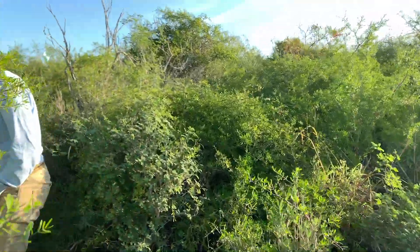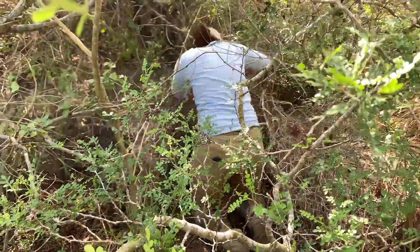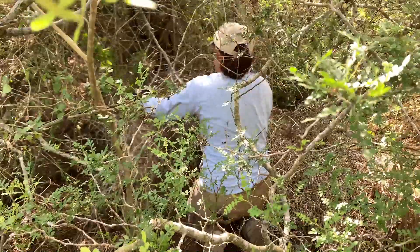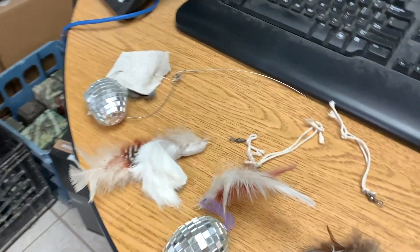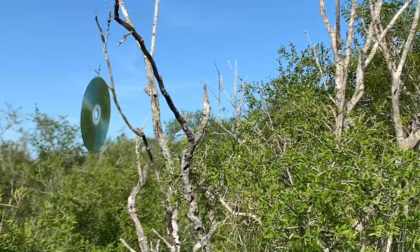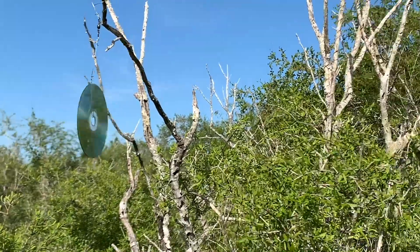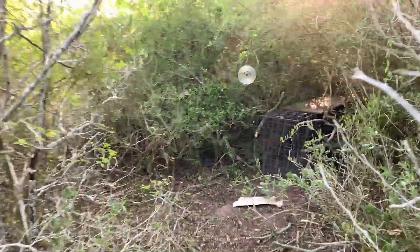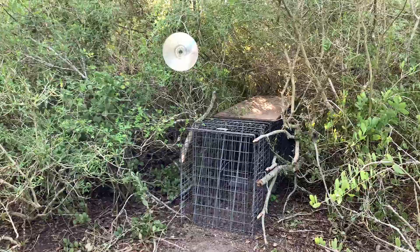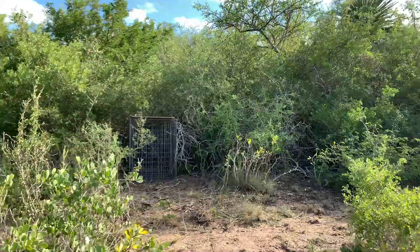During trapping season, humane cages are carefully sited in areas frequented by the cats and camouflaged in thorny scrub brush. The biologists use a number of attractants, or lures, that may entice the cats to step inside the cages. This includes objects that look an awful lot like cat toys. Fashioned by staff, these bits of feather, fur, and baubles move in the wind and catch the light, hopefully inspiring the cats to explore the traps. These traps are specially designed so that the cats are in no way harmed.